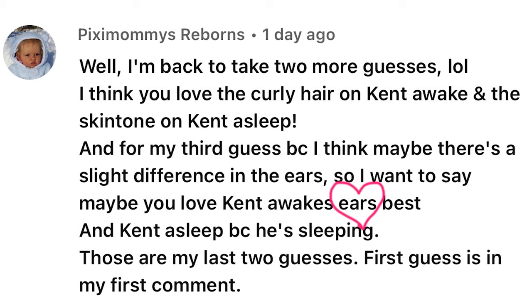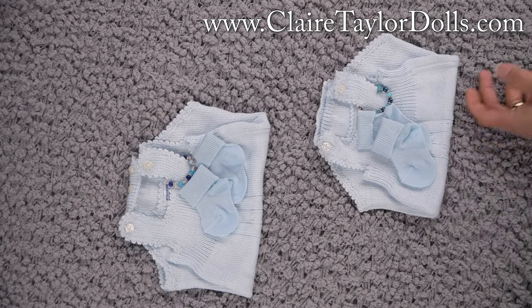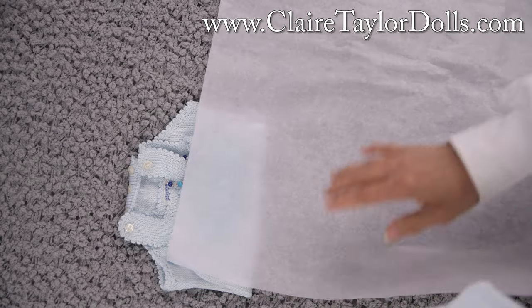The second person to guess was Pixie Mommy's Reborn. She guessed on her third guess that it was his ears for Kenta Wake, because I had changed the ears. She guessed the ears, and it is the ears — but it's more than just the ears. It's the ears being red. Since nobody was guessing his ears and they were guessing the asleep's ears, she came in and guessed the ears, so she got it.